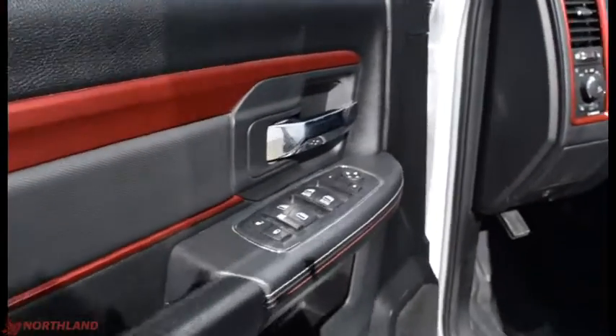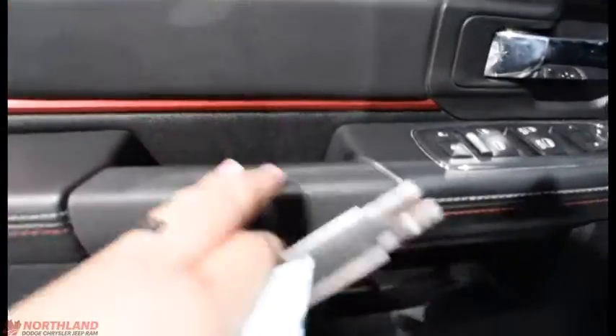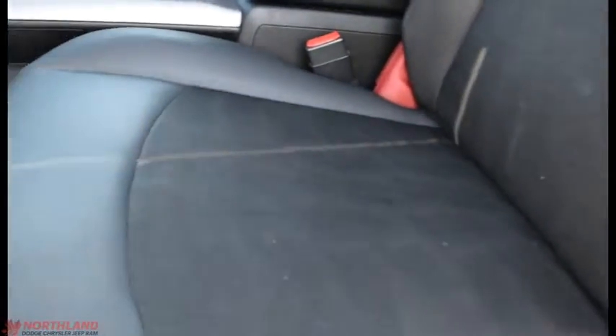On the door you do have electric mirrors, windows, and locks all here, along with a handle and some nice red accenting. There's a handle and some storage with a place for a water bottle. It looks fantastic in here — I really love the red accenting on these Rebels. You've got that Rebel badging and the nice little tire mark on your seat.